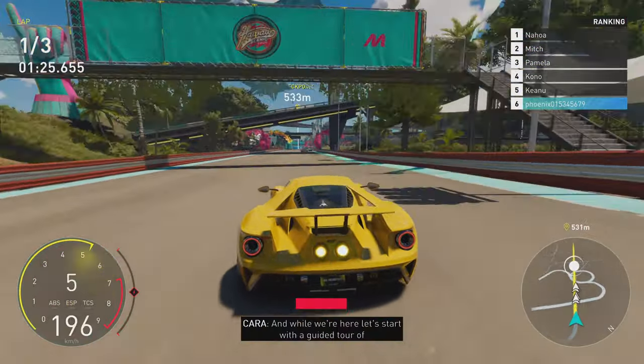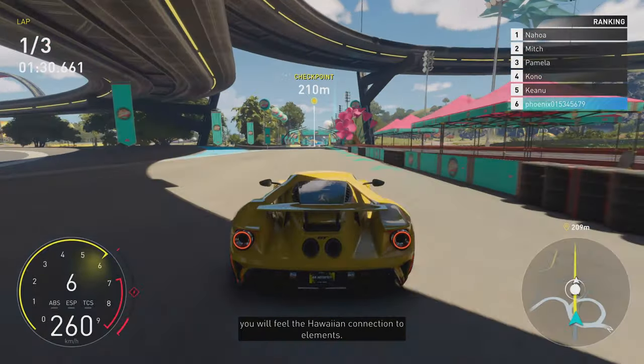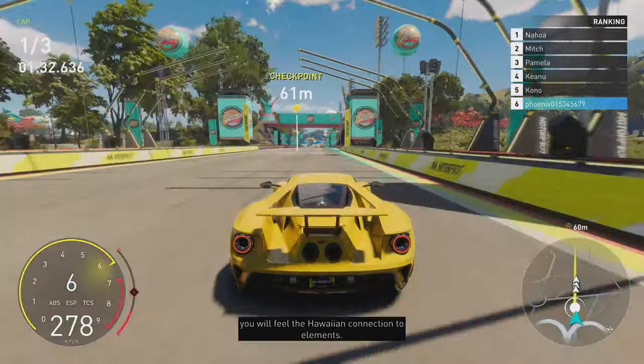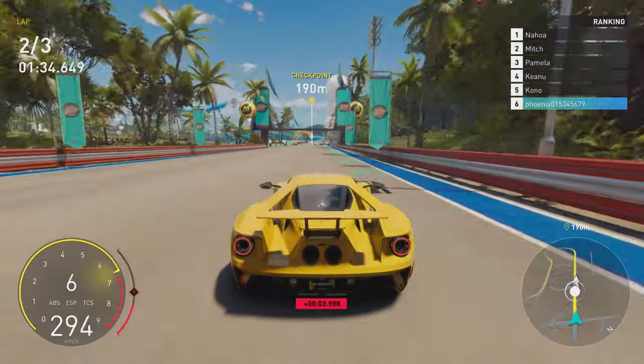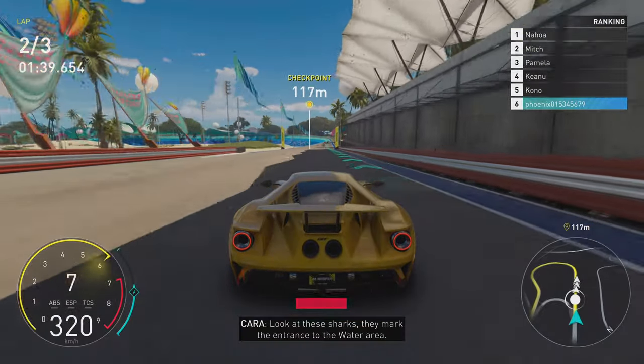And while we're here, let's start with a guided tour of the Motorfest grounds. Everywhere on this track, you will feel the Hawaiian connection to elements. Look at these sharks — they mark the entrance to the water area.